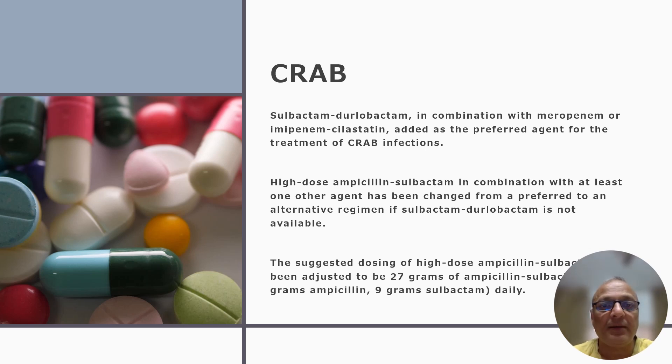For CRAB — carbapenem-resistant Acinetobacter baumannii — infection, there are mainly three updates. Update 1: Sulbactam-durlobactam in combination with meropenem or imipenem-cilastatin is added as the preferred agent for treatment of CRAB infection, replacing the 2023 recommendation of high-dose ampicillin-sulbactam in combination with another agent. Update 2: High-dose ampicillin-sulbactam in combination with at least one other agent has been changed from a preferred to an alternative regimen if sulbactam-durlobactam is not available. Update 3: The suggested dosing of high-dose ampicillin-sulbactam has been adjusted to 27 grams of ampicillin-sulbactam — meaning 18 grams of ampicillin and 9 grams of sulbactam daily — changed from the 2023 guideline dose of 18 to 27 grams daily.